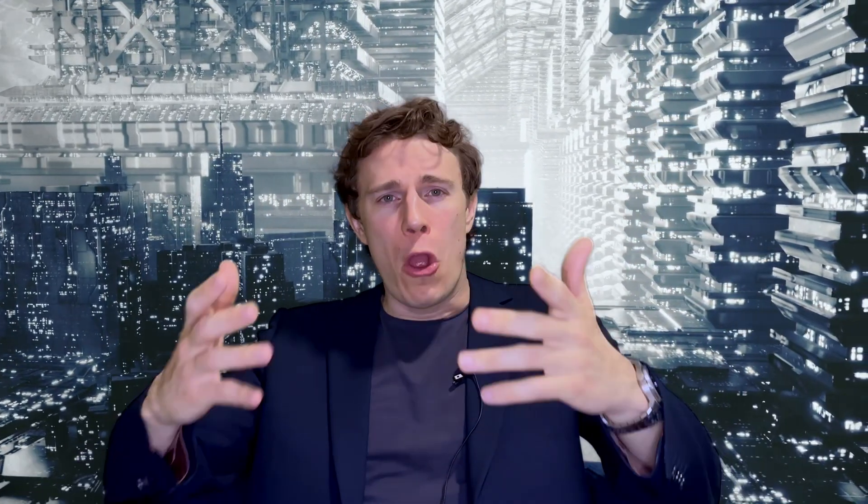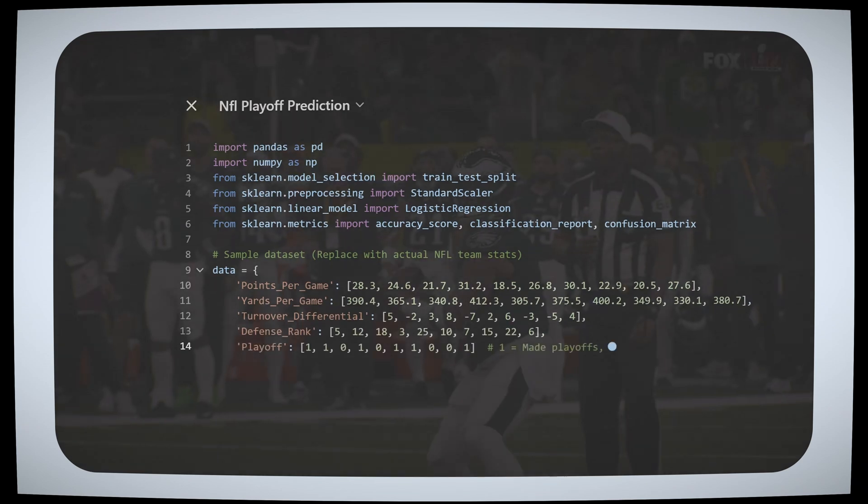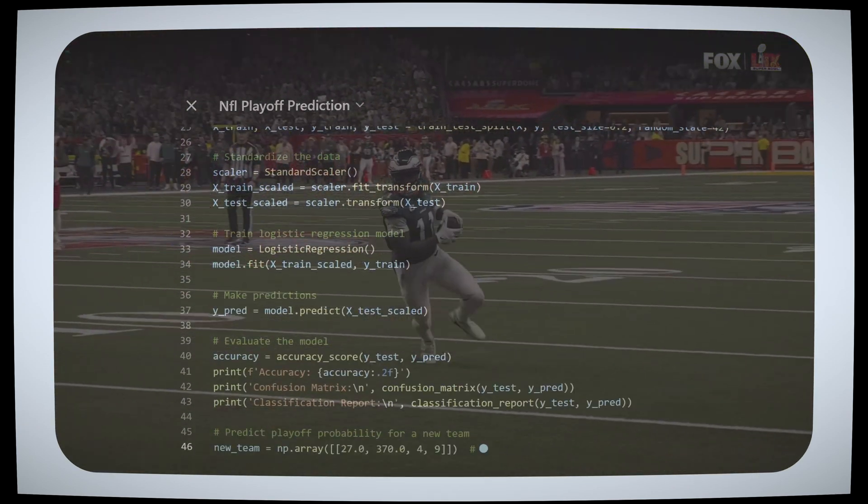Build a machine learning model for regression or classification — like, for example, a logistic regression model to predict if your favorite NFL team will make it to the playoffs this year.